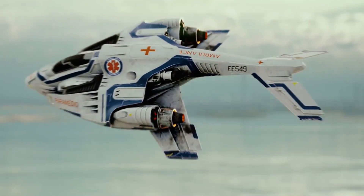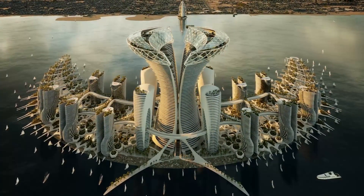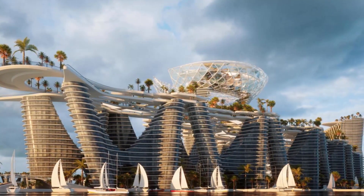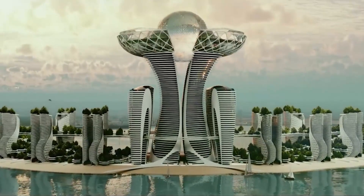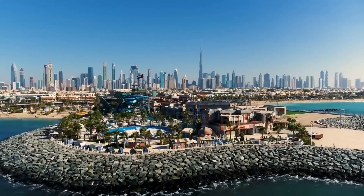After seeing Calbert Design Studios floating Dubai Healthcare City Island, you might have a new perspective on healthcare facilities. Imagine getting first-rate medical care at an opulent hospital floating in the middle of the ocean, with 360-degree views of the water and Dubai's famous skyline.